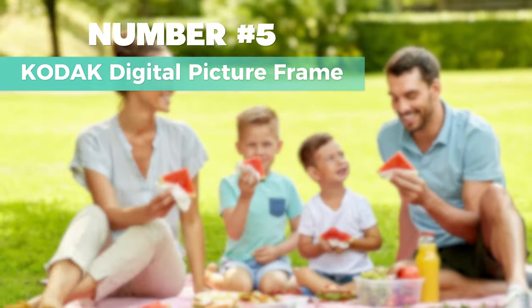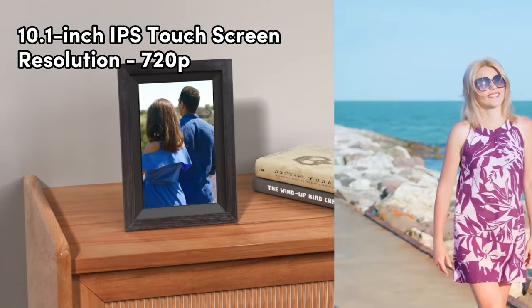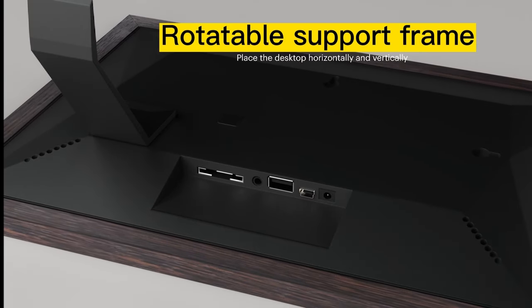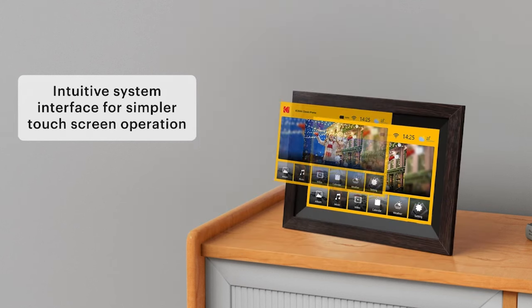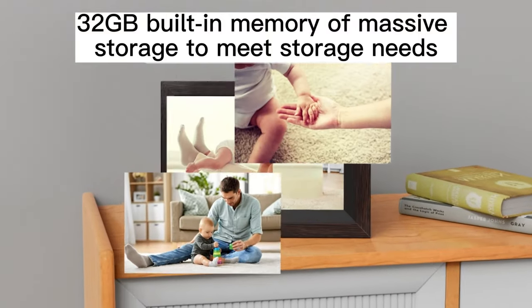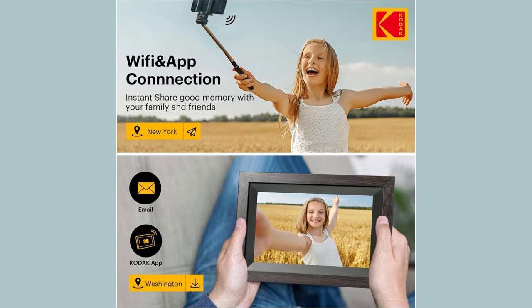Number 5: Kodak Digital Picture Frame. When it comes to the best reliable option, this one is my top choice. The 10.1-inch IPS touchscreen delivers ultra-clear image quality with a resolution of 720p, making every photo pop with vivid colors at a wide 178-degree viewing angle. Easy to operate and quick to respond, it's a breeze to relive your memories. You can share your favorite moments in real time with family and friends, even if they're miles away. Just connect through Wi-Fi, use the dedicated app on your iOS or Android device, and boom — instant sharing. Plus, you can add music as background while flipping through your pics.